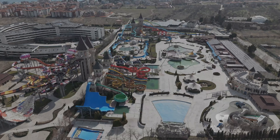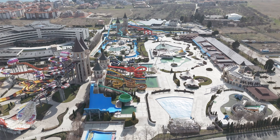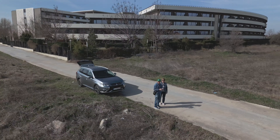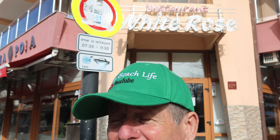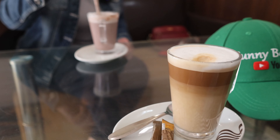Welcome back to Sunny Beach. It's February and we take a trip out to the biggest aqua park in the area and then look at a hotel that's next to it. We'll have a walk into New Nesibar and look at some of the restaurants that are opening next week, and then we obviously have a coffee before we head home.